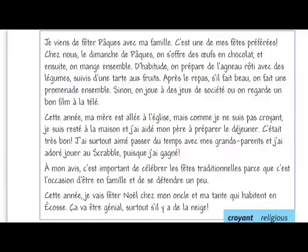Here's a really good example which would score full marks. Pause the video, have a little read through this, then press play when you're ready to hear my comments on it. So this piece is really impressive because it's got a good variety of verbs and it covers all of the bullet points in the task. The first section talks about having just celebrated Easter with family, saying it's one of their favourite festivals. On Easter Sunday they give each other chocolate eggs, then eat together. They prepare roasted lamb with vegetables followed by fruit tart. After the meal, if the weather's good, they go for a walk together. Otherwise they play board games or watch a good film on the television.